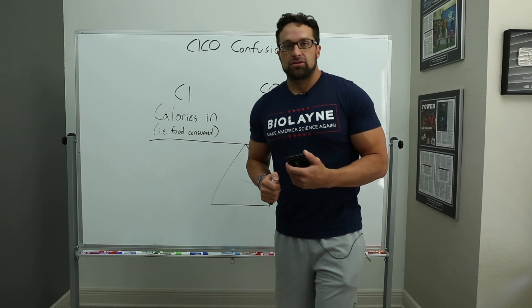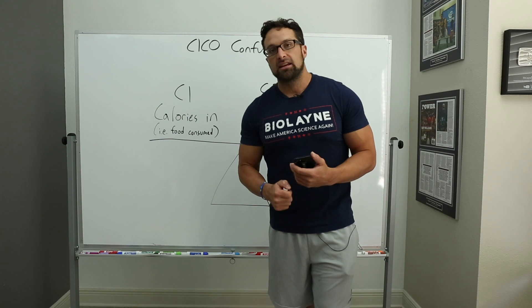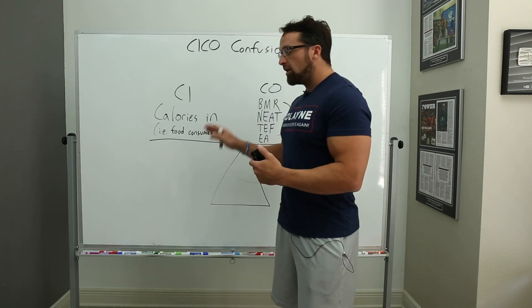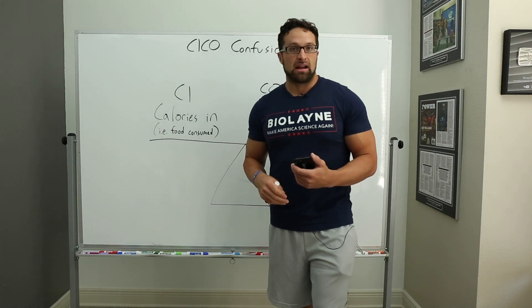A great review to check out, James, would be by Dr. McLean from the University of Denver, called 'Biology's Response to Dieting: The Impetus for Weight Regain.' It's a 50-page review that goes through all the things you're talking about — hormones — and shows they respond to energy balance.